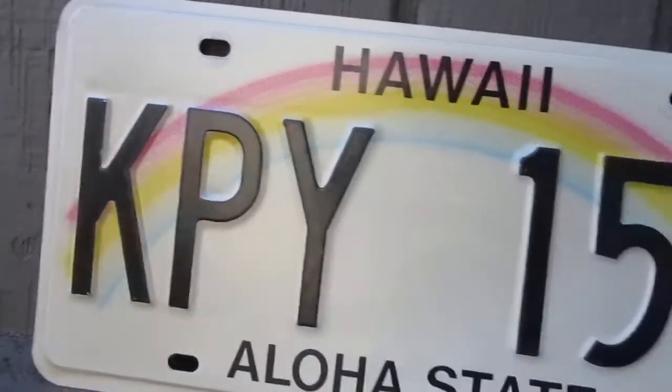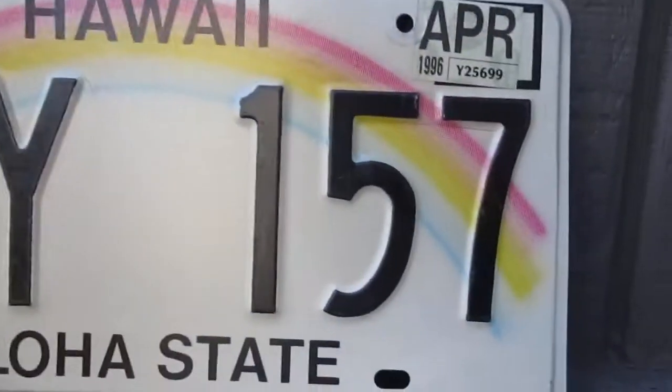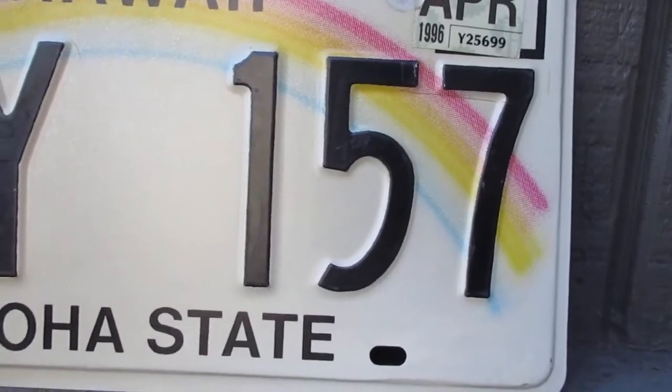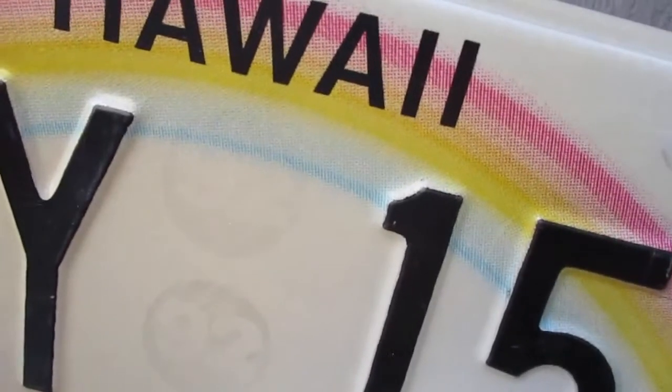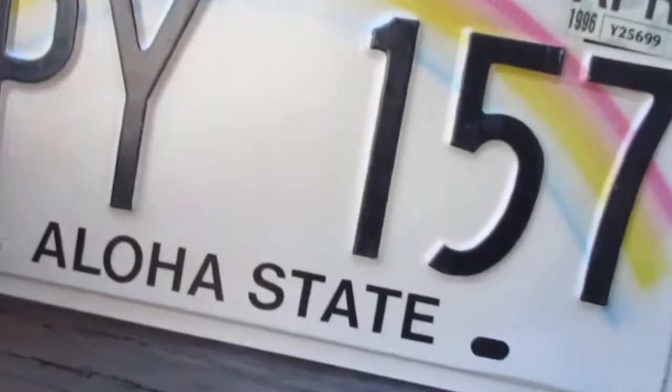It has a very nice looking rainbow on it, and there are three letters and three numbers. There's also a hologram here — it's a little hard to see on camera — and it says 1992 on it, so that's kind of interesting.